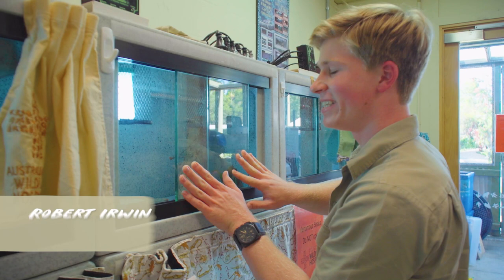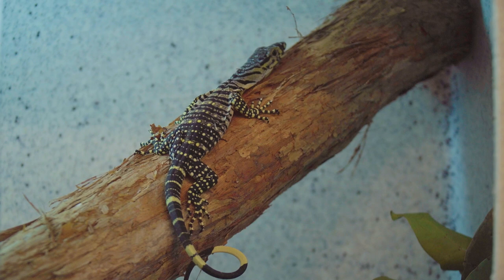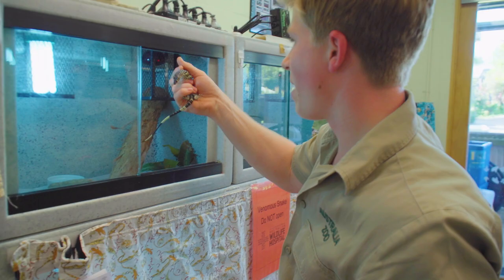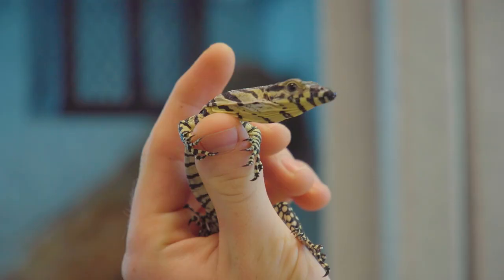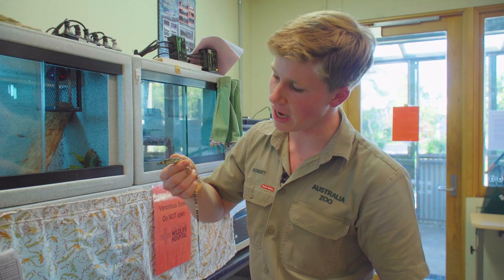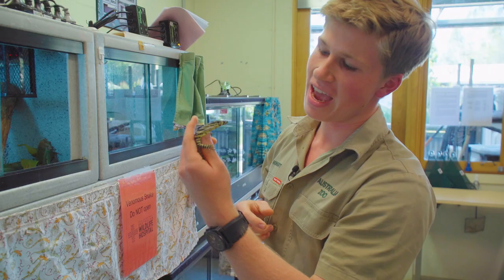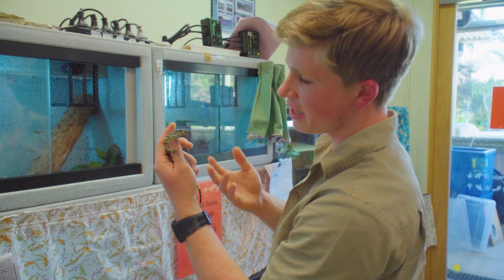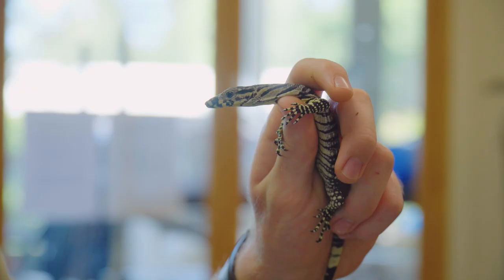G'day everyone, it's Robert here and today we have a beautiful little lace monitor ready for release. This guy here is a baby lace monitor, the second largest goanna in Australia, second only to the Parenti. Varanus varius have quite a large range all throughout Australia — they're an incredibly active animal, just full of energy, incredibly intelligent lizards. And as you can see, just beautiful when they're young like this, with the most remarkable little markings all over him — beautiful bands and that kind of blue coloration along his snout.